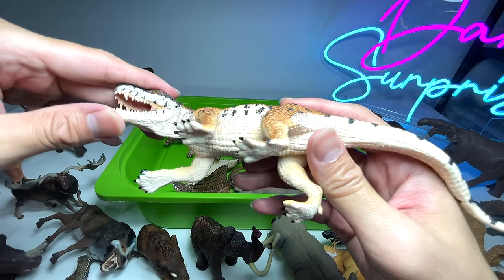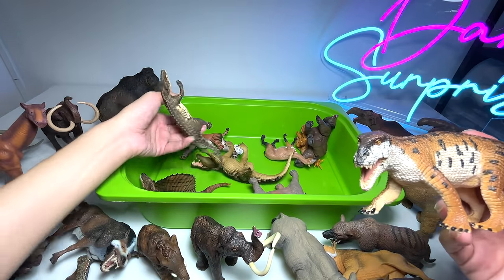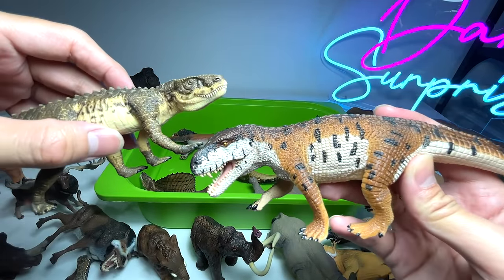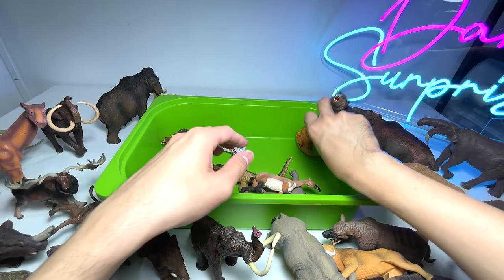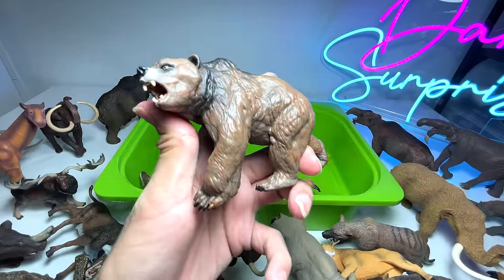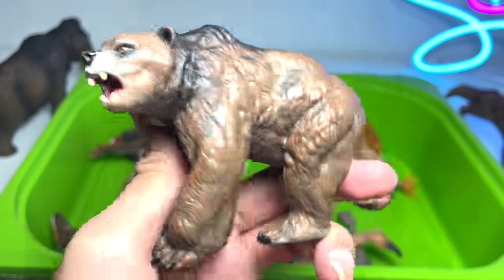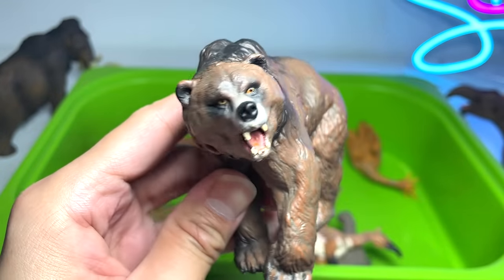This should be a Prestosuchus, if I'm not wrong — Prestosuchus, I beg your pardon. And this is a prehistoric bear — it looks like a modern-day grizzly bear, but it's actually a prehistoric cave bear.